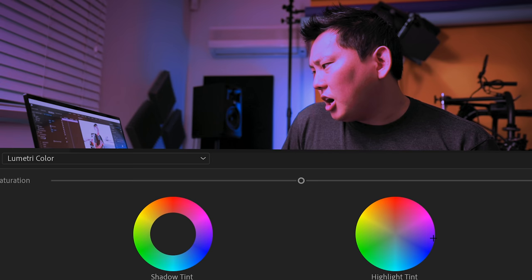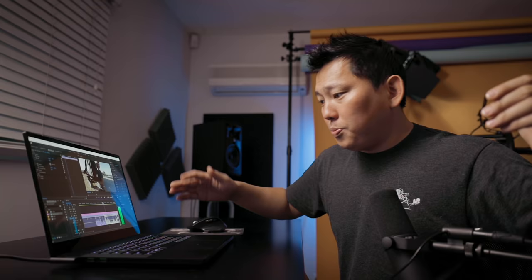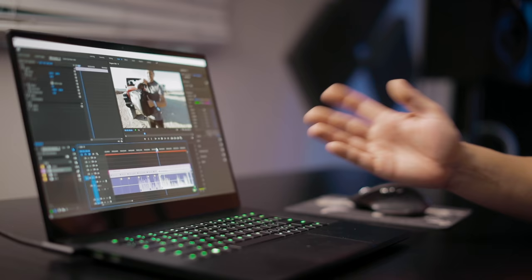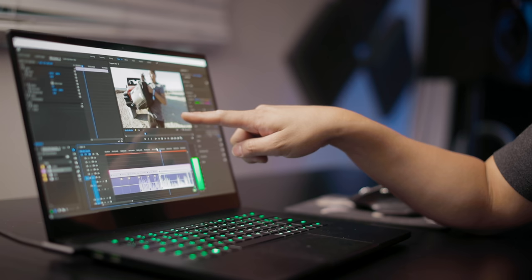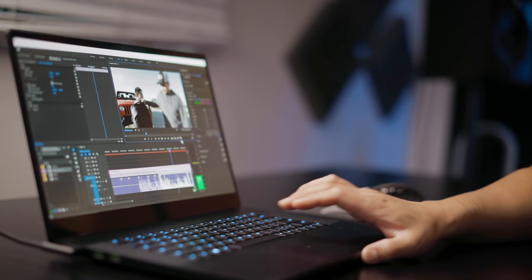A good example is color grading with Lumetri. Every time you make an adjustment to a shot, it's millions of calculations to adjust millions of pixels — a perfect example of what a GPU is useful for. This is super smooth, but you can actually turn off the GPU acceleration. Right now we're using all this super-powered acceleration, but if we go to software only, we're not utilizing the GPU's power. This is how it used to be. If I try to play it back — oh my God, this is terrible. If we didn't have this GPU, this is literally what we'd be working with.